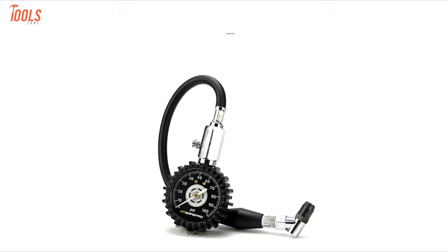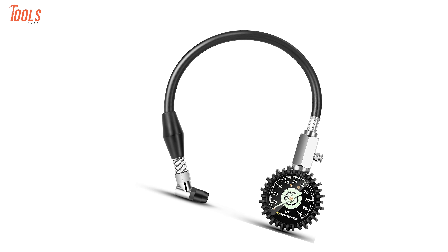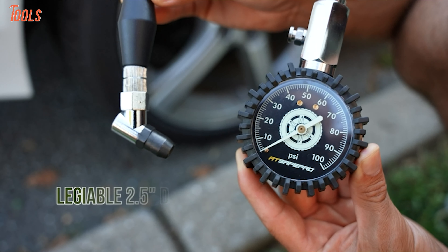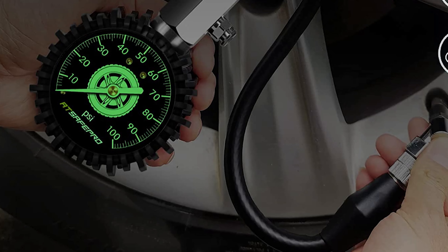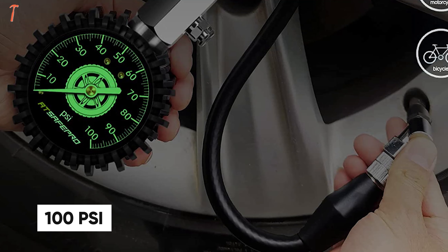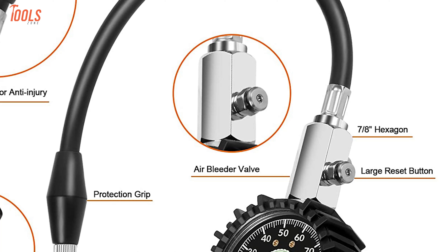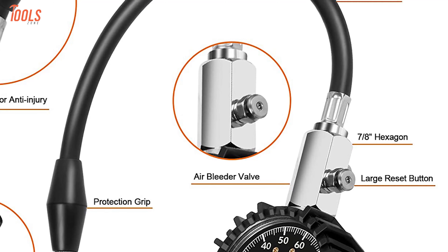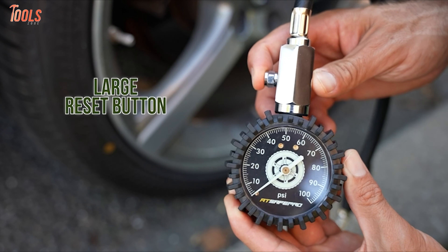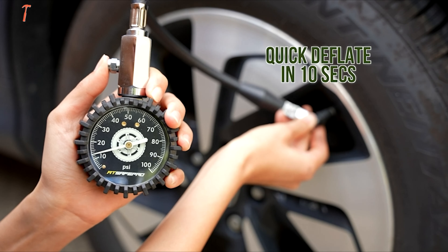Get accurate tire pressure measurement with the AT-SAFE PRO Pressure Gauge, a heavy-duty tool that is ideal for its long lifespan and ergonomic design. This 2.5-inch dial is larger than most standard ones found in the market, with a pressure range of up to 100 pounds per square inch. Equipped with a strong hexagonal stem integrated with a built-in air bleeder valve, it accurately measures the pressure. Having a bigger and easy-to-read display, this gauge assures proper visibility even in low-light areas.